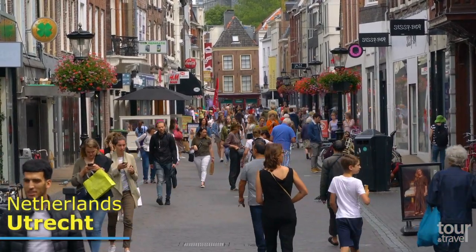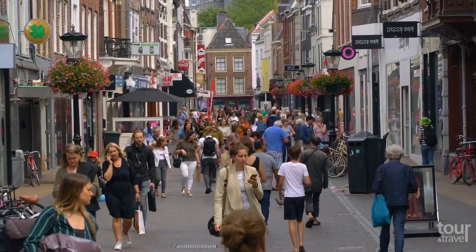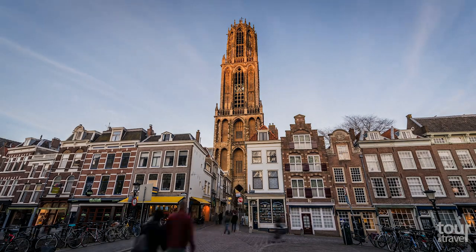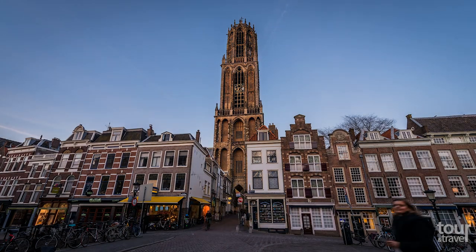Utrecht is a lively city with a picturesque old town full of historical buildings. It is impossible to overlook the 112-meter-high Dom Tower. Built in the 14th century, it is the oldest and highest church tower in Holland.